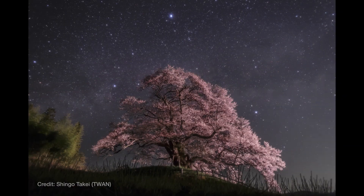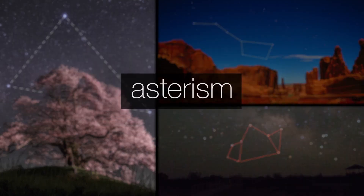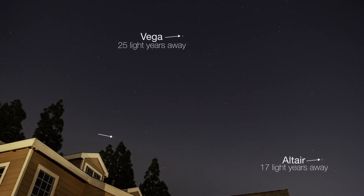One of the easiest sights to spot this time of year is the Summer Triangle. Like the Big Dipper and the teapot, it's what's called an asterism — a familiar pattern of stars that isn't one of the 88 official constellations. The Summer Triangle is made up of three very bright stars: Vega, Altair, and Deneb.